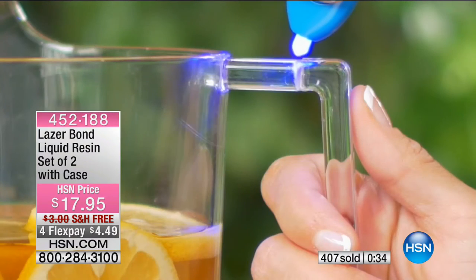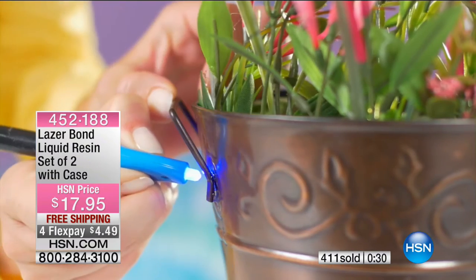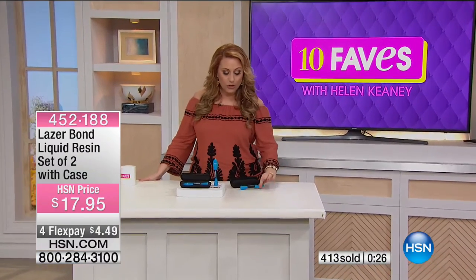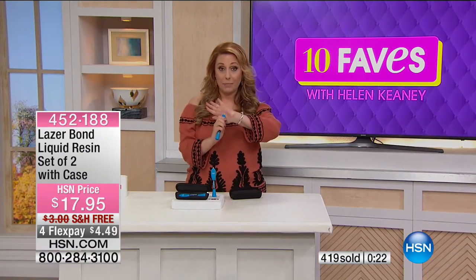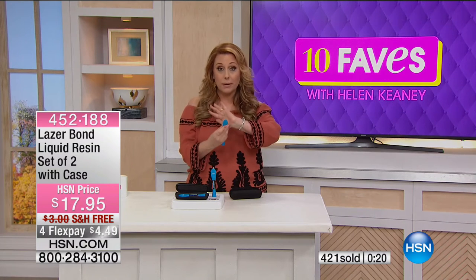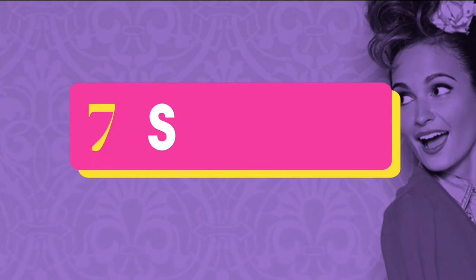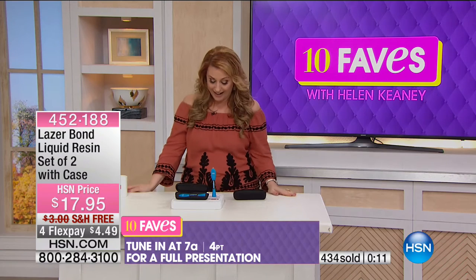Thank you for watching HSN. Continuing on with 10 Faves, I have a great deal this holiday weekend for a laptop. This laptop has so many amazing features, but right away — it is a touchscreen. A touchscreen is like your smartphone where you just give it a touch. Touchscreen — intuitive. The future of laptops — no one's going to get laptops without the touchscreen feature. This is from HP, a name we all know and trust in computers. It's a customer pick on hsn.com — a big 17.3-inch touchscreen with a quad-core processor.